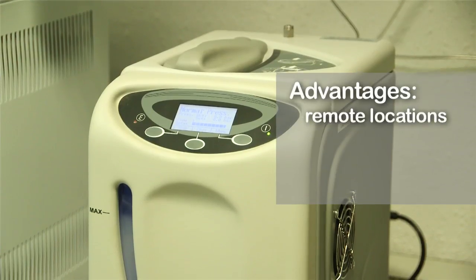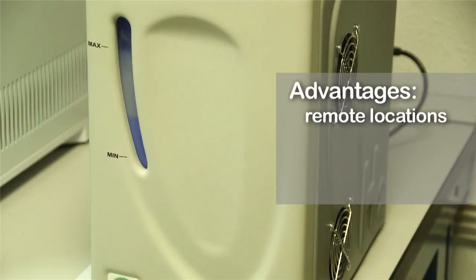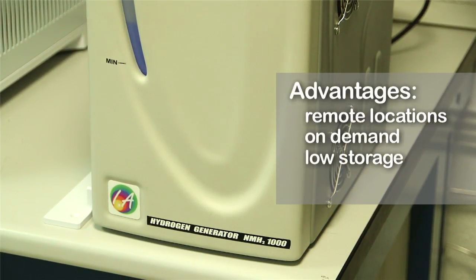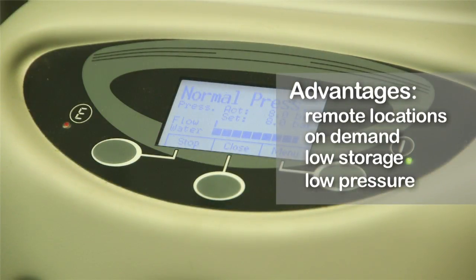Hydrogen generators offer an alternative supply option for GC carrier and fuel gases. The advantages include being a good solution in extremely remote locations where cylinder supply is difficult or impossible. They produce hydrogen on demand, so little hydrogen is stored, and they operate at low pressures and do not require high pressure regulators.